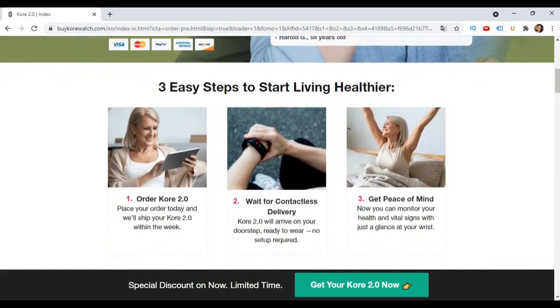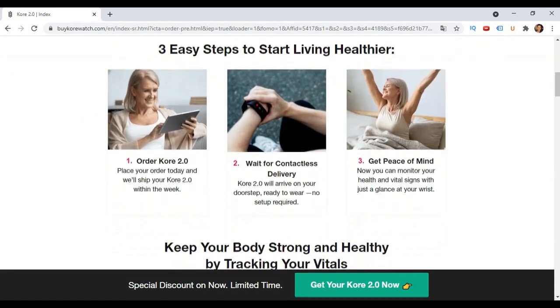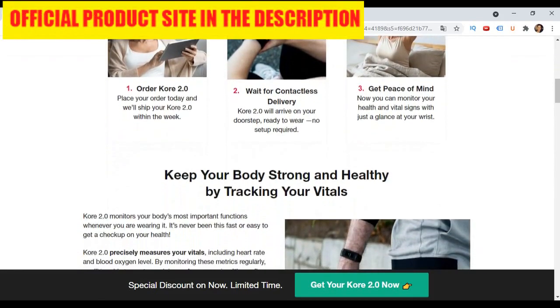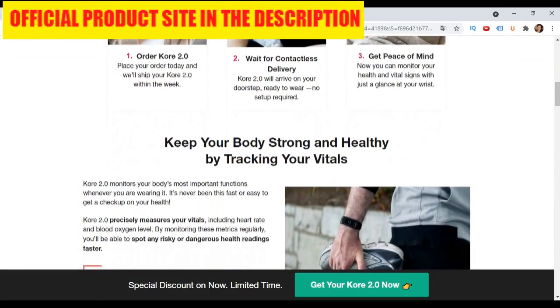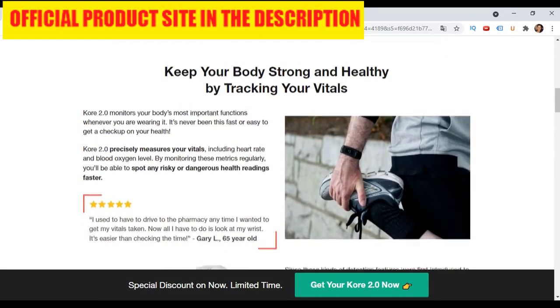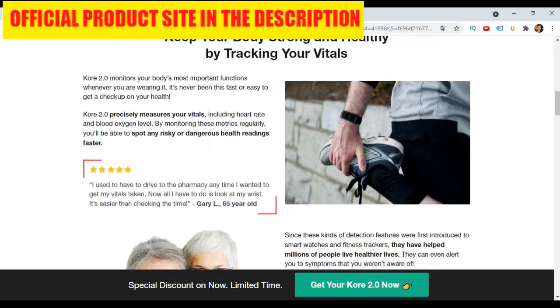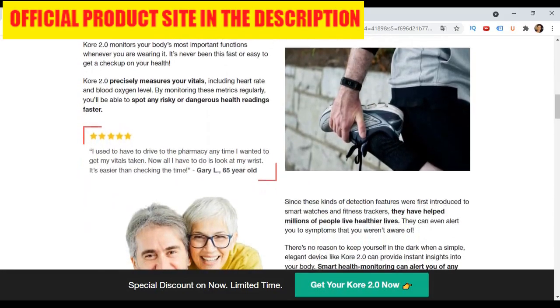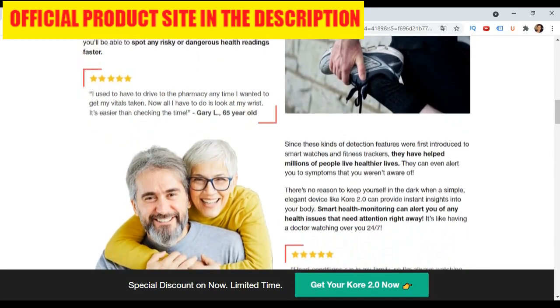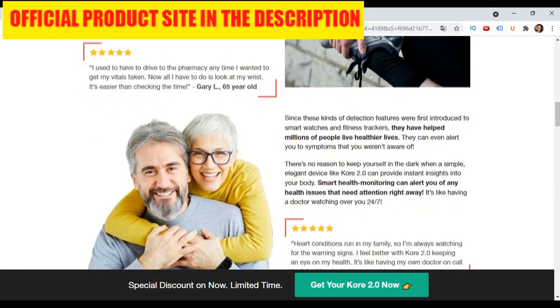Core 2.0 Fitness Bands are here to help you keep track of your progress. Core 2.0 is a smartwatch with high performance that can monitor your health and fitness, and also offers all the functions of an ordinary smartwatch. You can also track your workout intensity by tracking how many steps you take and how many calories you burned.